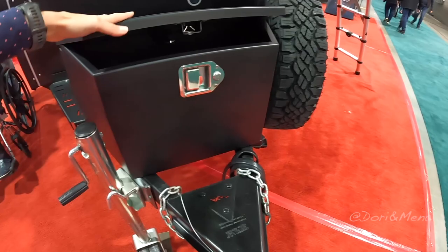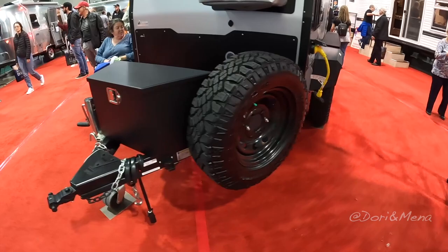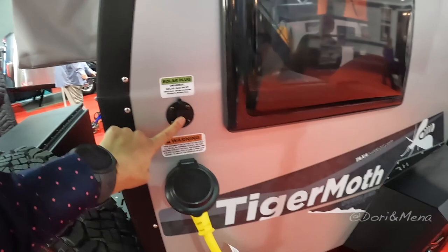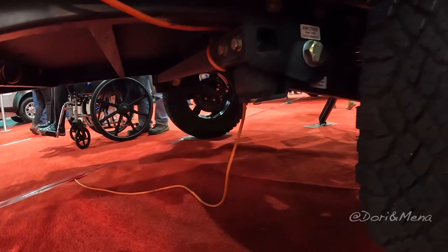The weight is about 1,500 pounds — that's great. There's some nice storage, a spare tire, and a window air conditioner, which is great to have. This is your shore power and solar plug if you want an exterior solar panel. The tires are definitely off-roading tires and there's quite a bit of clearance underneath, so really ideal for overlanding.